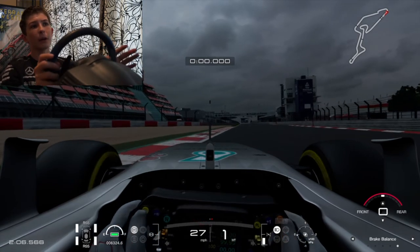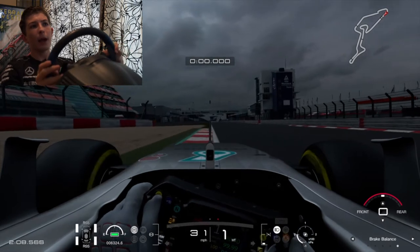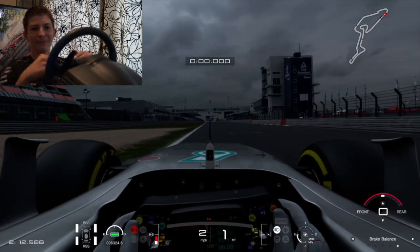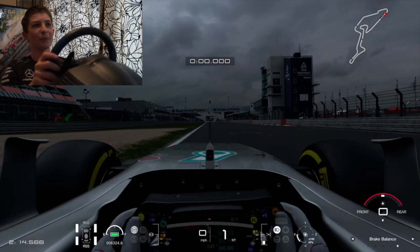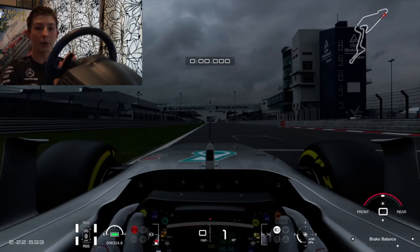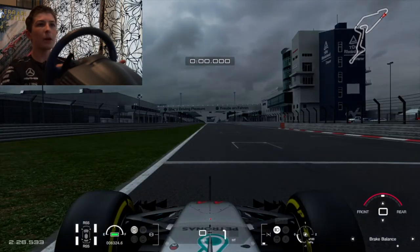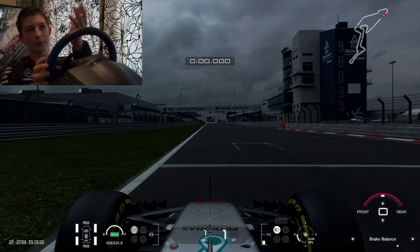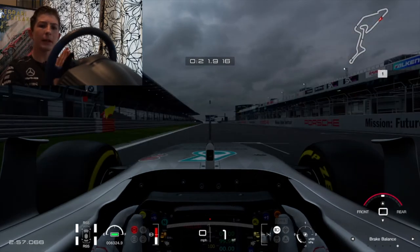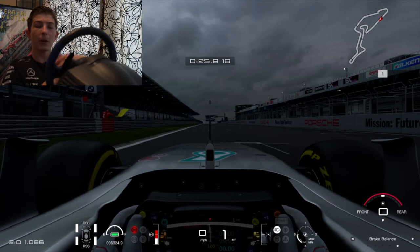Exiting the final turn, you're going to want to get on all the curb and look for the DRS line. DRS — drag reduction system — helps you on the straight line, very important for top speed. The DRS line at this track is not too hard to find; it's right there, that white line in front of us. The interesting thing about the Nürburgring is the straights aren't that long, yet it usually produces good racing with the newer hybrid F1 cars.